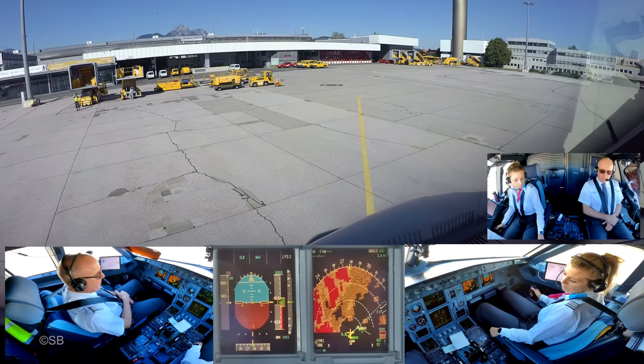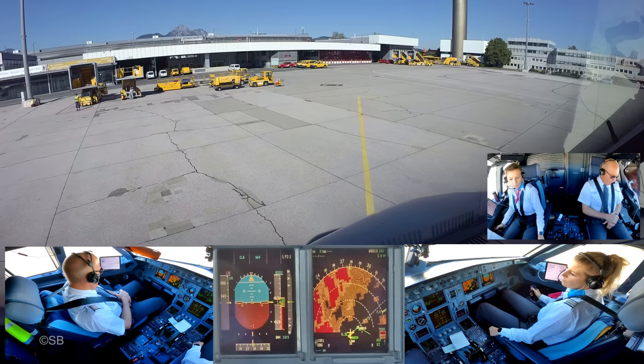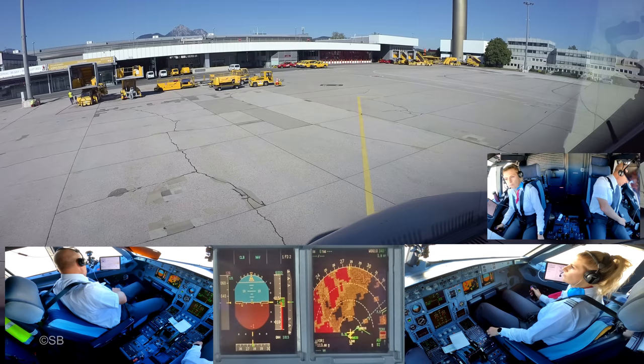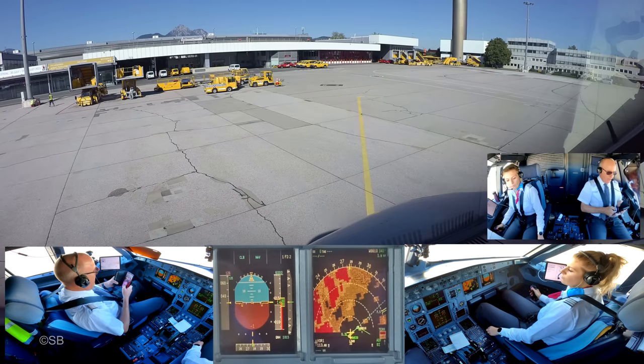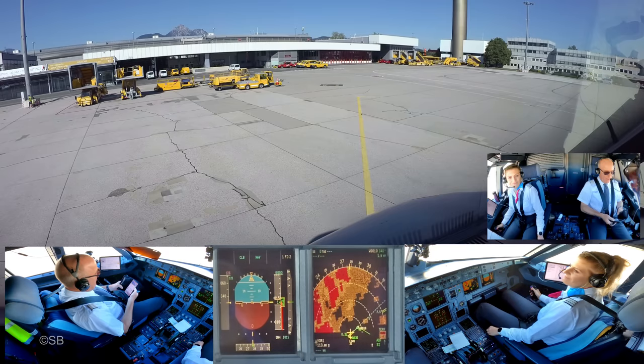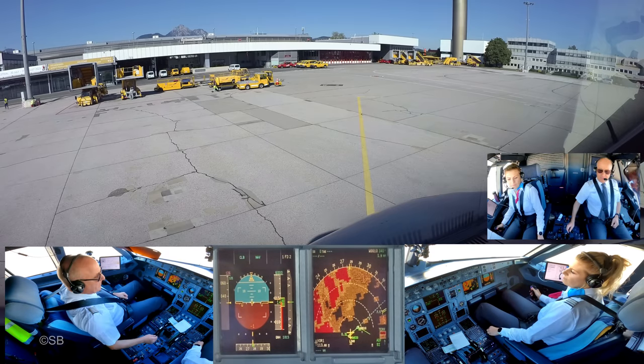Engine 2 start. Ready, clear to start. Engine light off, great. I need to switch off my cell phone. We start engine 1. Engine 1 clear. Engine 1 start. Overlapping engine start.